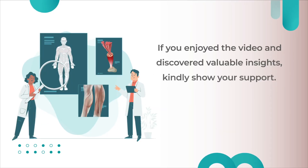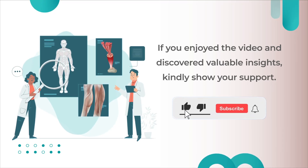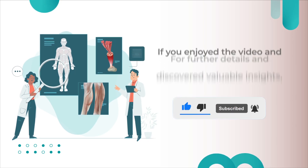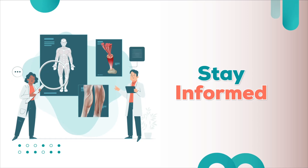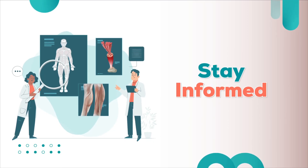If you enjoyed the video and discovered valuable insights, kindly show your support by giving it a thumbs up and considering subscribing to the channel. For further details and additional resources, check out the references listed below the video. Stay tuned for more exciting upcoming content.